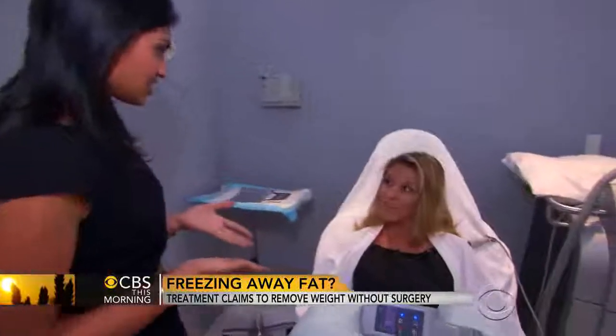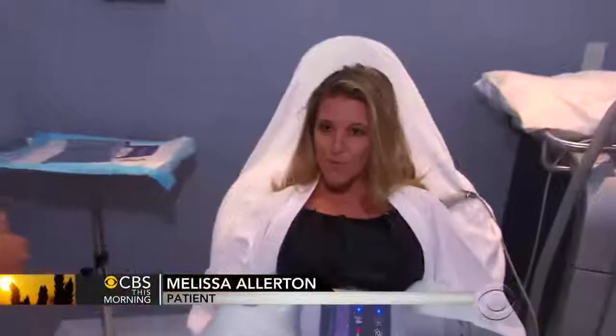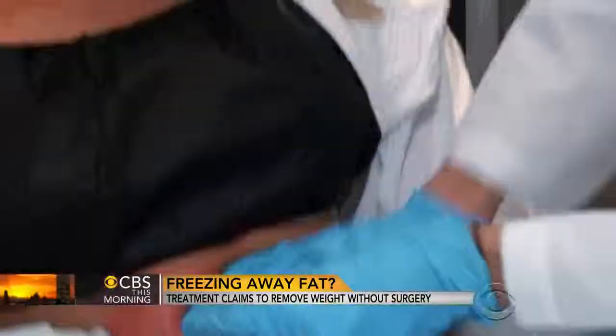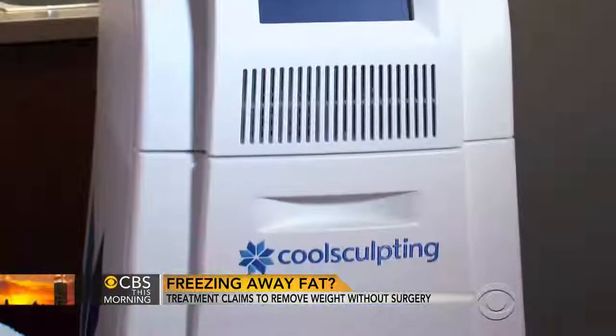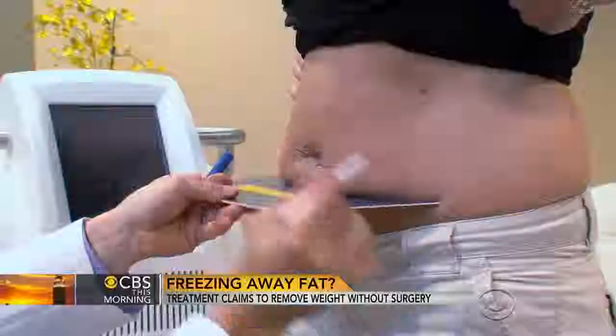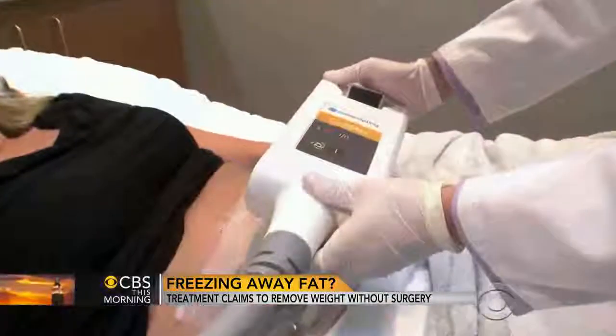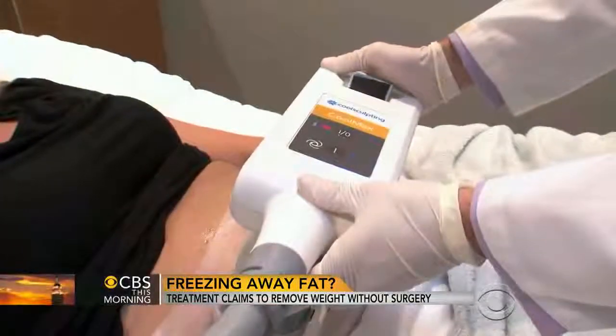What are your hopes after this? That it'll be able to be a little four-pack this year and not just a two-pack. Allerton says she was drawn to the procedure because it's so minimal she can teach a yoga class later today. Other doctors we spoke to that had no financial relationship to the product say there is still no magic pill for weight loss, but they all agreed that for the right patient, CoolSculpting works.